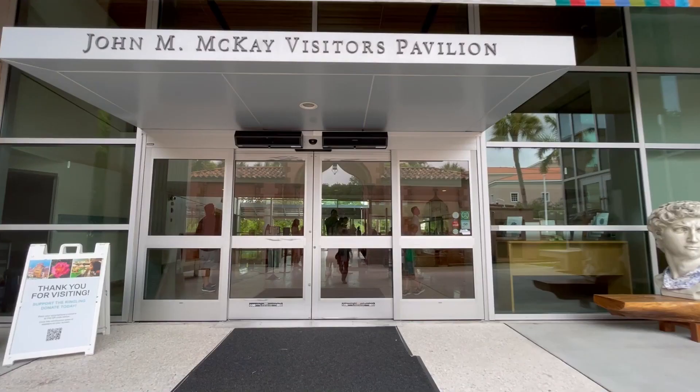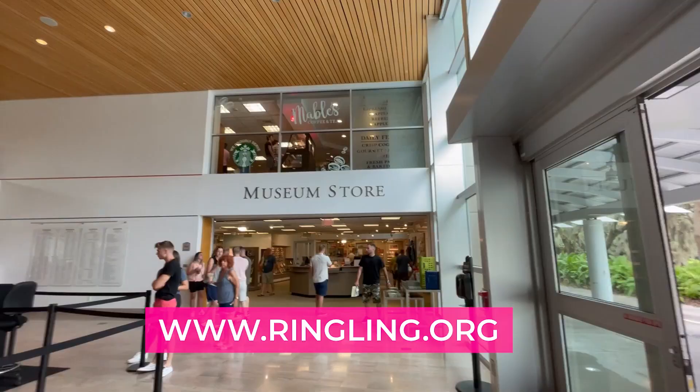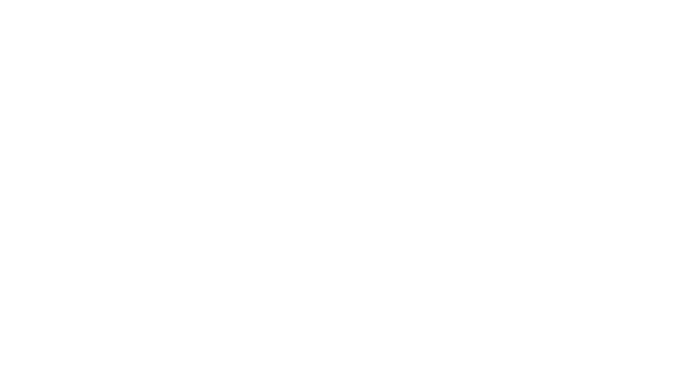Ticket prices start at around $25 for adults and $5 for kids, and those under 6 years old are free. Discounts are available, so be sure to check out their website for current pricing and more details. Buy your tickets online in advance, and then you can skip the line when you arrive.